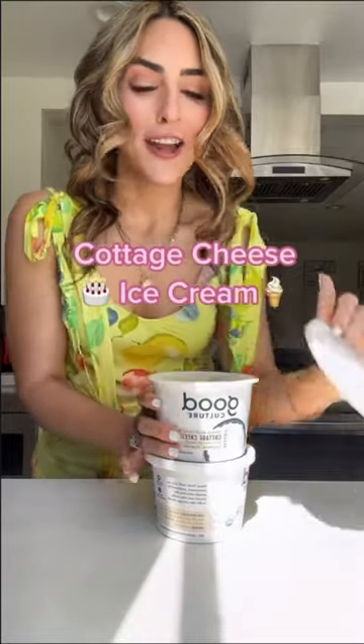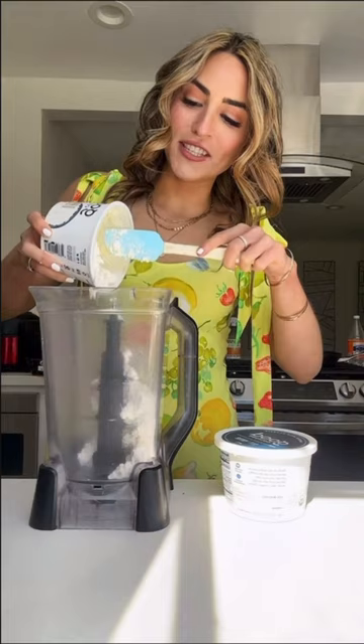I've been seeing the viral cottage cheese ice cream everywhere, so I'm here to try it. I always use cottage cheese to make frosting, but never thought to freeze it.